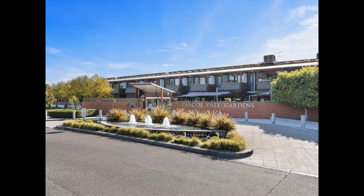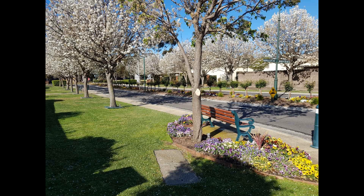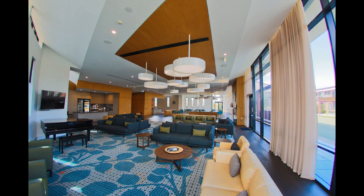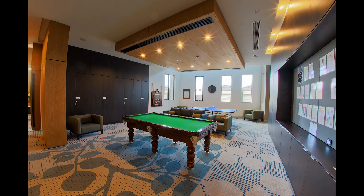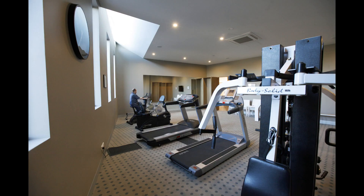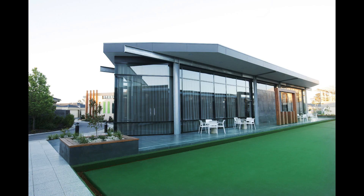Driving into Pascoe Vale Gardens, you will feel like you are driving into a resort. A beautiful rose-lined avenue greets you upon entry and our facilities are fantastic, including a large community centre where you can socialise over a cuppa or join in with a game of billiards or table tennis, or maybe work out in our gym, watch a movie in our cinema, or have some fun playing bowls on our lovely Bowling Green.